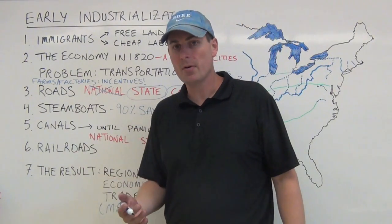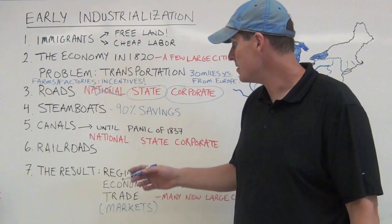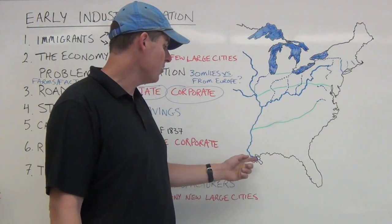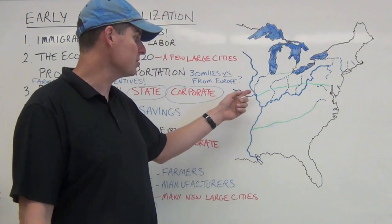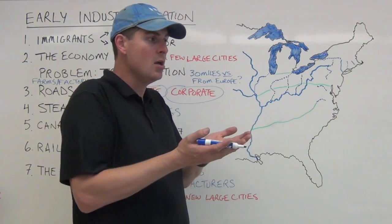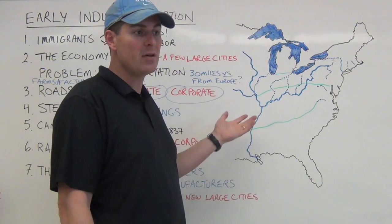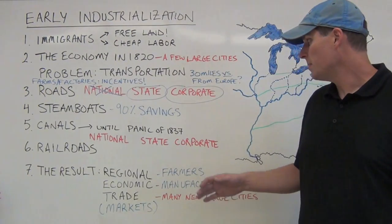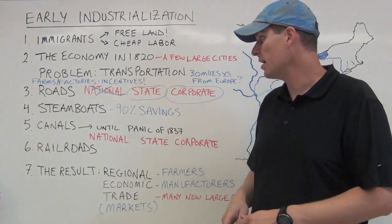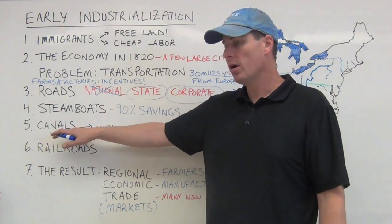Steamboats transformed river transportation. They took what would be a 10-day trip and made it a one-day trip, and a $10 trip became a $1 trip — a 90% savings. One major advantage is they could go upriver, unlike flatboats. Another advantage is their flat saucer-like bottom, allowing them to navigate shallow rivers and canals, and to pass through areas with low water levels during drought. Steamboats are going to radically improve things in terms of transportation costs.